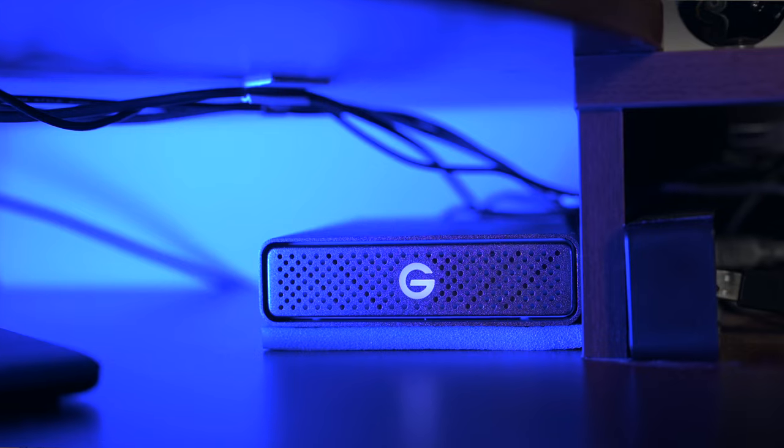Currently, the main backup drive is an 18-terabyte SanDisk G-Drive. This is one of the older G drives, though it was new last year. It's partitioned with eight terabytes dedicated to Time Machine, backing up the four-terabyte storage on my Mac Studio machine. Ten terabytes is reserved for archived video assets, A and B roll audio files, and libraries.